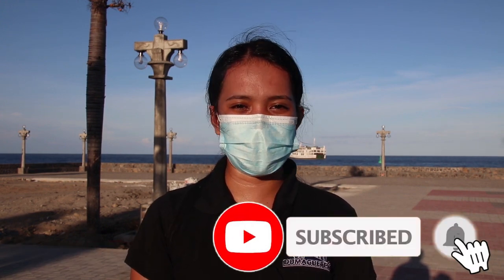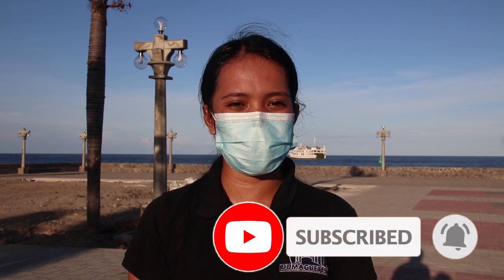Welcome back to our channel. I'm Daisy of Dumaguete InfoNet Service. In this video, I'll be showing you how easy it is to get your transportation anywhere in Dumaguete City via the Grab app. Before we start, make sure you subscribe to our channel and click on the notification bell so you won't miss any of our upcoming videos. Let's get started!